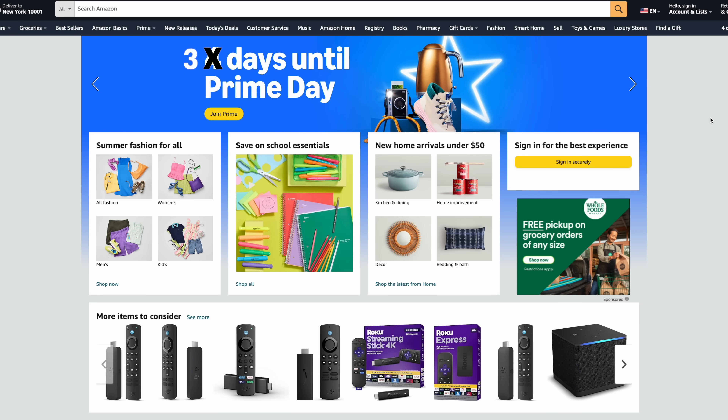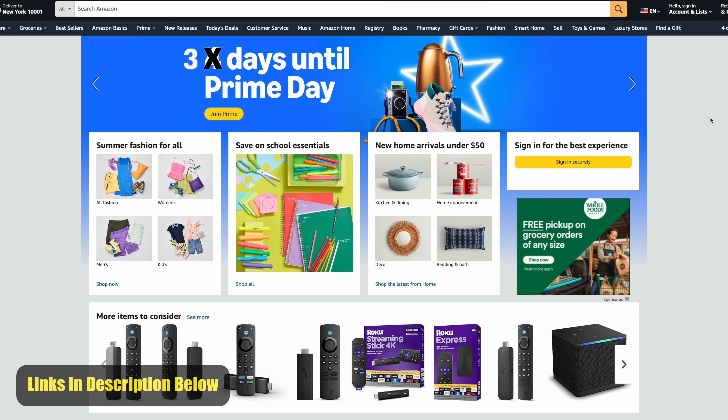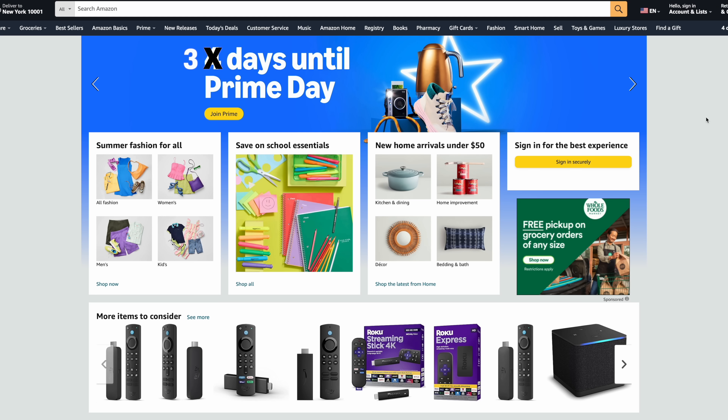Hey, what's going on everybody? It's ETA Prime back here again. Today we're going to be taking a look at some early Amazon Prime Day deals. There's actually three days left until Prime Day. It is that time of year again, but they do release some early deals, and I wanted to get these out of the way before we really hit Prime Day.